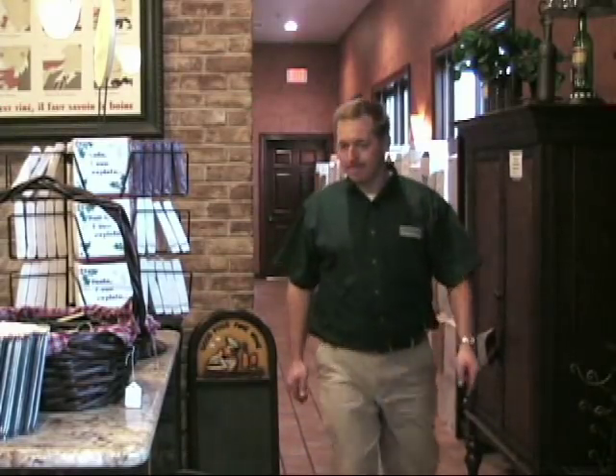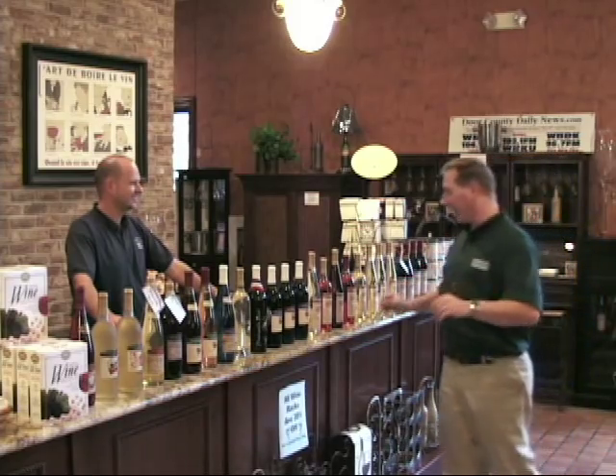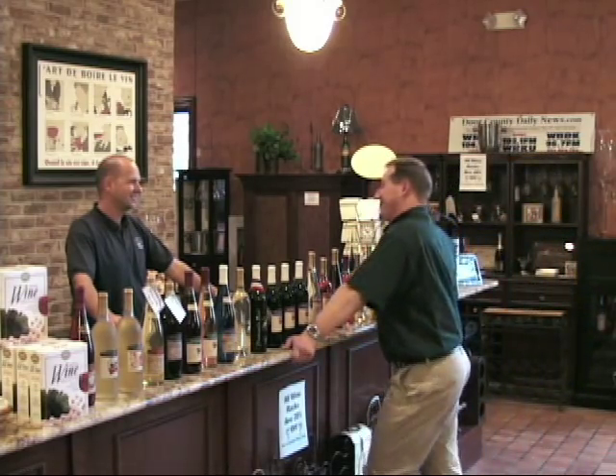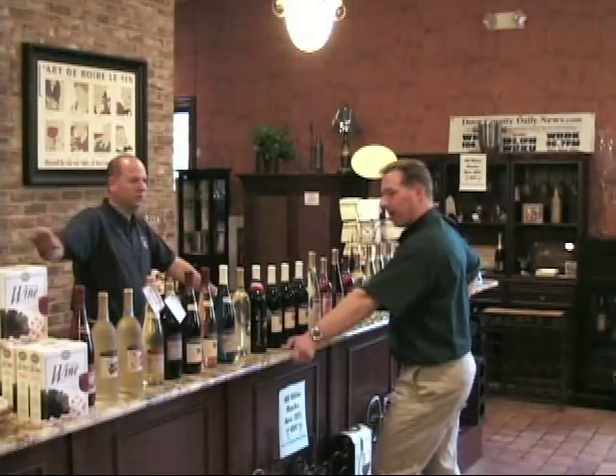We got a pretty neat idea of what you guys have down here. What's next on the tour, Rob? Let's go upstairs and sample some wine. After all that wonderful touring, I'm pretty thirsty. Well, we came to the right place. We have over 50 wines, starting with our driest wines on this end, going to the sweet wines.